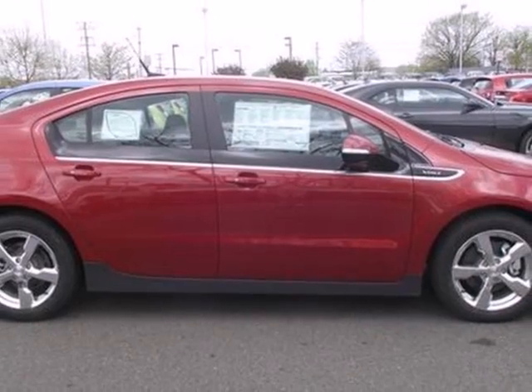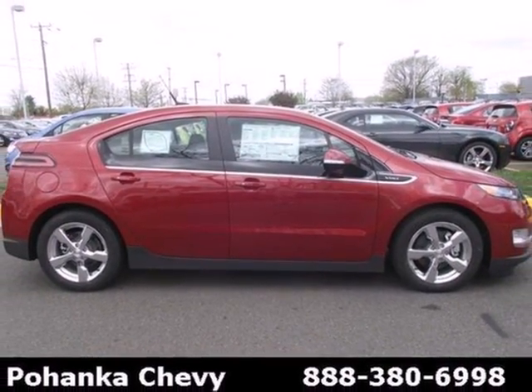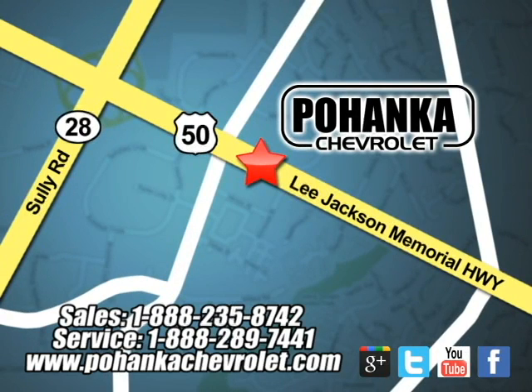You'll enjoy plugging in this Volt when you arrive home from work. Make it yours today. Ohanga Chevrolet is a great place to buy a car. We're conveniently located at 13915 Lee Jackson Memorial Highway, Route 50 in Chantilly.